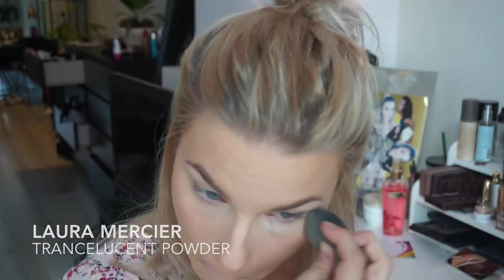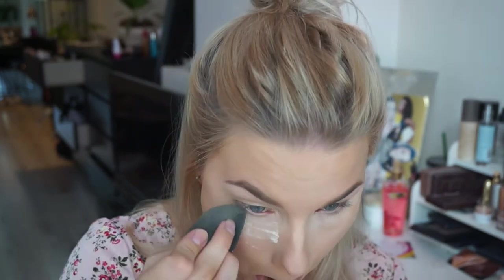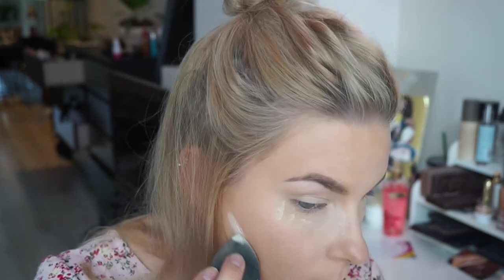I'm gonna set using the Laura Mercier Translucent Powder. I'm putting this under my eyes and just wherever I highlighted, using a damp beauty blender to make sure it doesn't look too cakey. I'm just gonna leave that to bake, as everyone does.